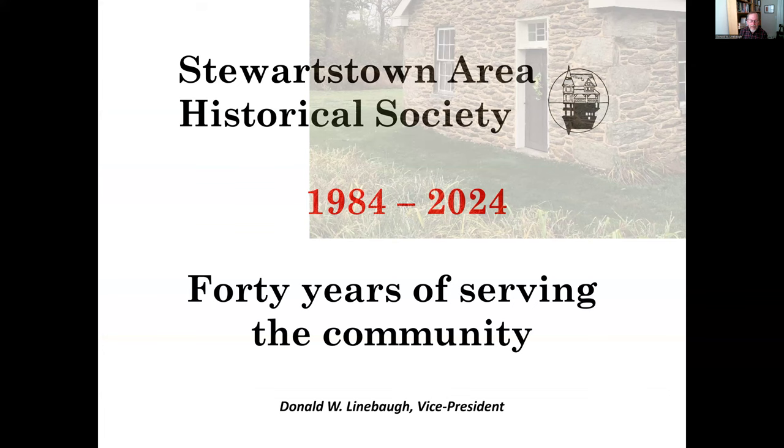That's just a little bit about the Society — what we've accomplished serving the community of Stewartstown and beyond for over 40 years. I thank you for spending a few minutes to learn more about the Society. I hope you'll come in and visit us — we're open every Sunday from 2 to 4. Consider joining us for public lectures posted on our Facebook page and in locations around town, and consider becoming an active member to help support the work we've been doing for 40 years in Stewartstown. Thank you very much.